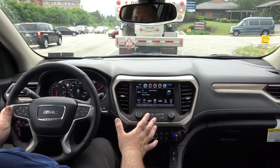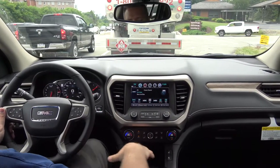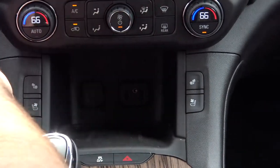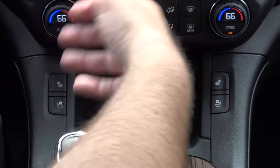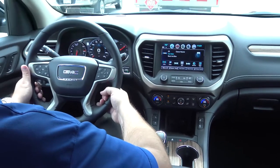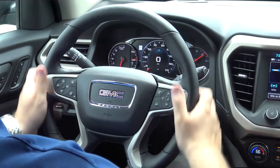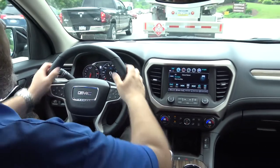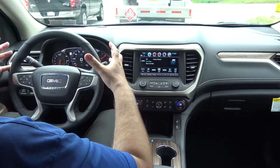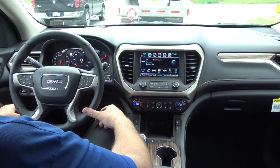The interior of the new 2017 Acadia is completely redesigned. They moved the center stack up a little bit to open things up. You have two USBs, an auxiliary plug, and a regular charger plug. A lot of the material in here is very nice — soft touch. They made the steering wheel smaller and a lot thicker, which gives you a nice grip. The older Acadia's wheel seemed a little bigger and thinner; this gives you a nice sporty feel.